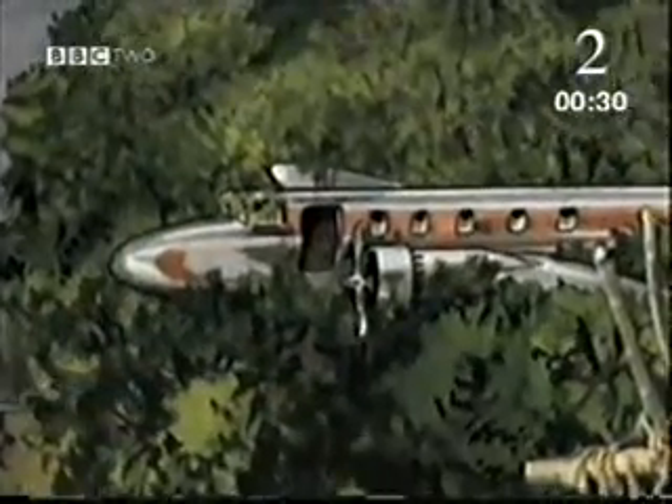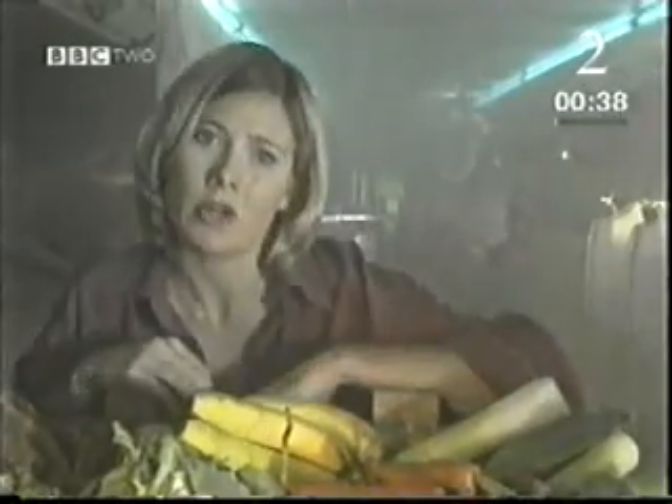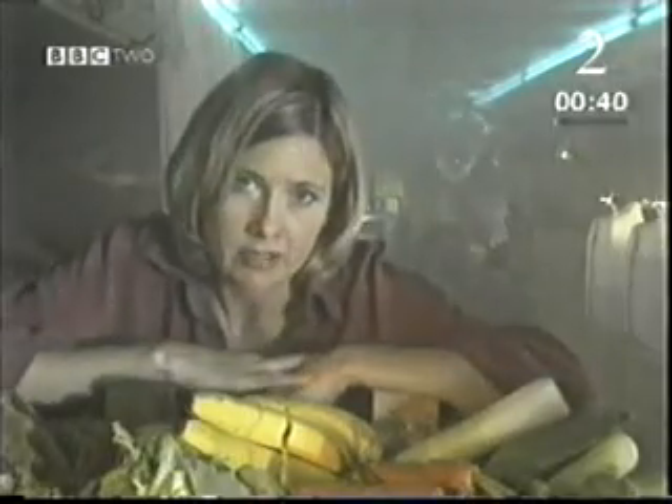The air conditioning is off. It is getting very hot in here. This food is going off in this heat. I'd better get down to the cave and get that fridge working or I'm going to lose it all.